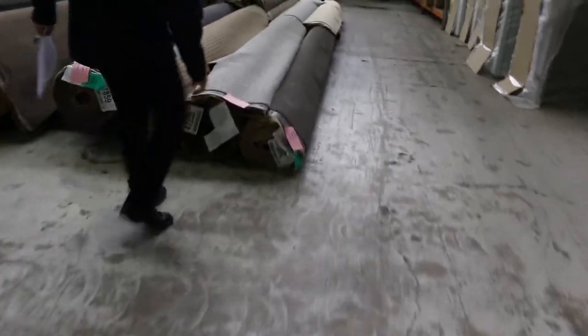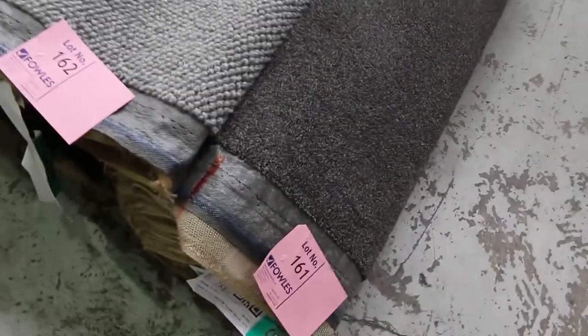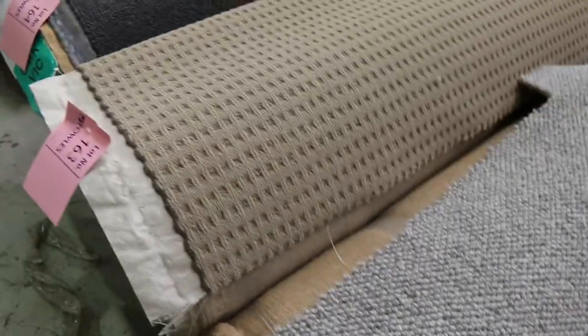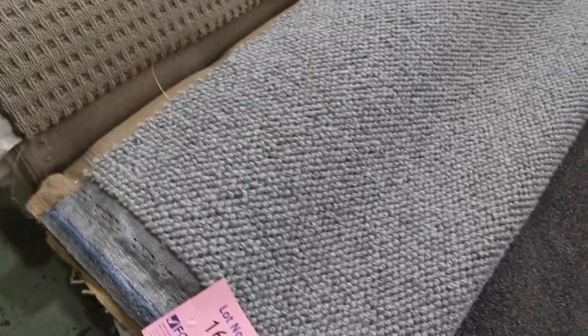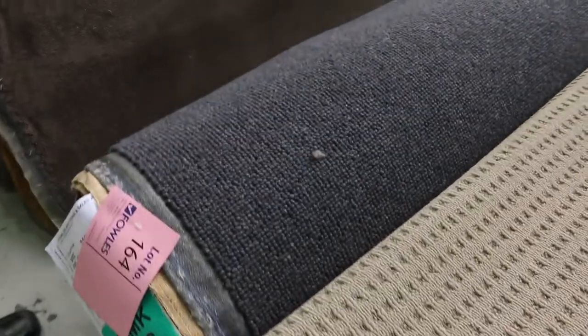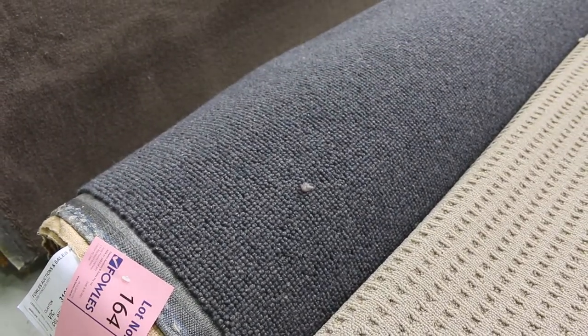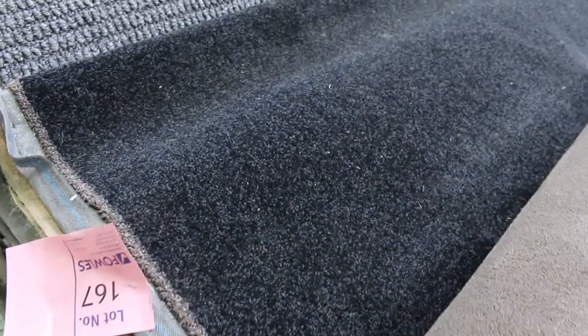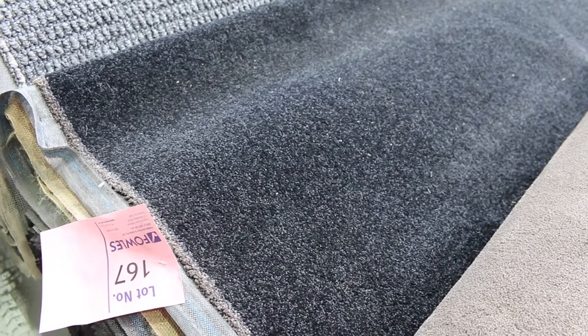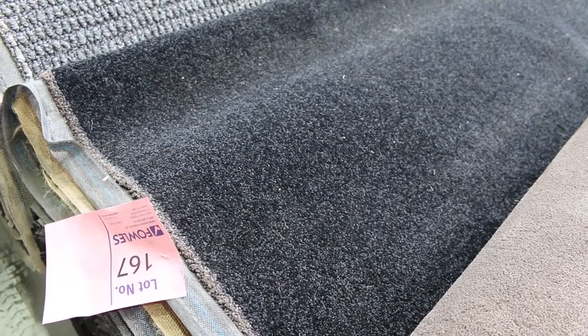Now we'll move back onto carpet. Lot number 161 is a nice grey twist pile at 11.7 metres — grey is always popular. Lot 162 is a wool carpet with a good texture at 15.5 metres, normally retailing around $160–$170 a metre — I'd be thinking $40 to $50 for that one. Lot 164 is a charcoal loop pile in wool — very nice quality at 14.9 metres. Lot number 167 is worth looking at — a really dark charcoal called DJ Twist Graphite at 26.4 metres, a nice house-lot size. It's a solution-dyed nylon twist pile, and I'd be thinking around $40 to $50 a metre — under half price.